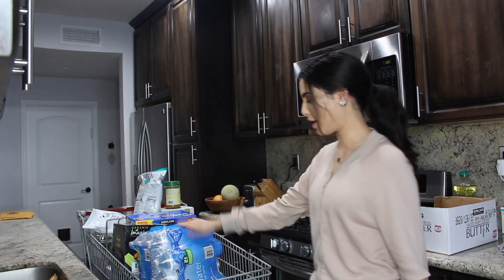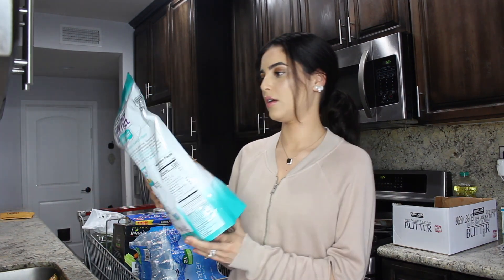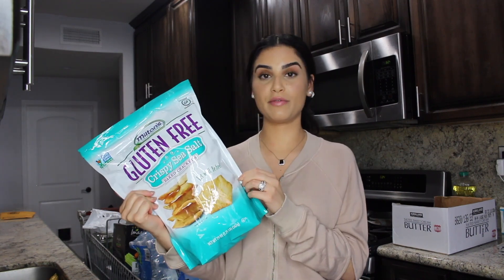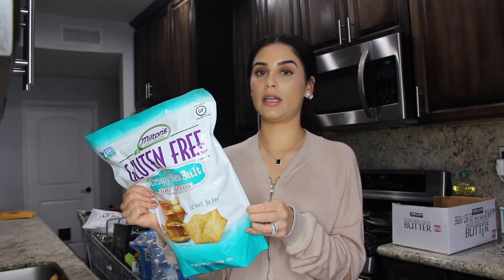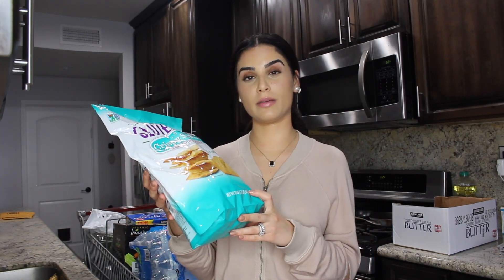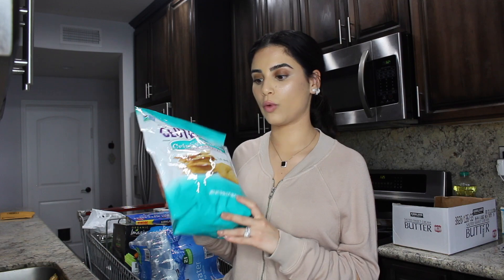We got water — there's a lot of water in here — and paper towels, which are kind of the boring stuff. We also got gluten-free crispy sea salt baked crackers. Every time I buy snacks I try to make sure they're a healthier option, and these seem pretty healthy. They come in different flavors: crispy sea salt, cheddar cheese, multi-grain, and an everything cracker. These could be really fun dipped in guac, cheese dip, feta with tomatoes, or even hummus — just a fun little snack.